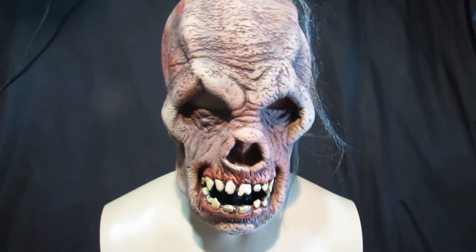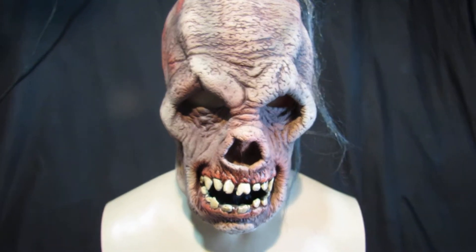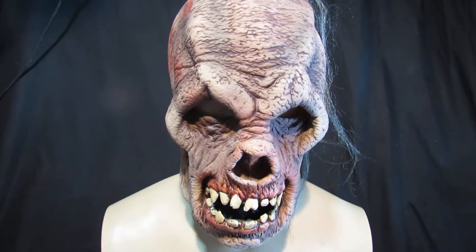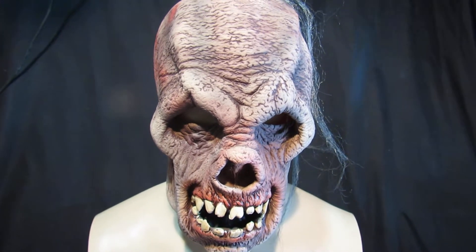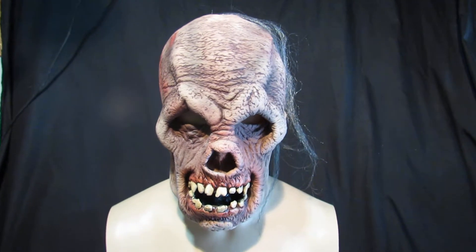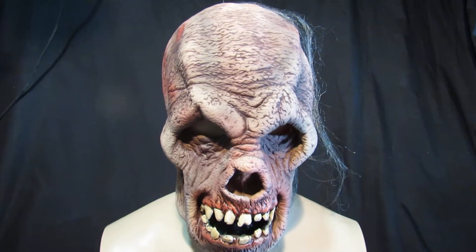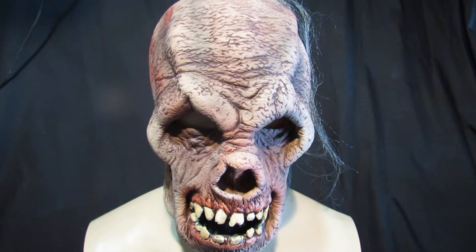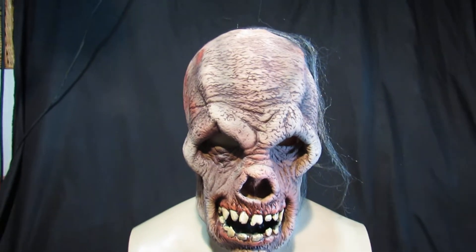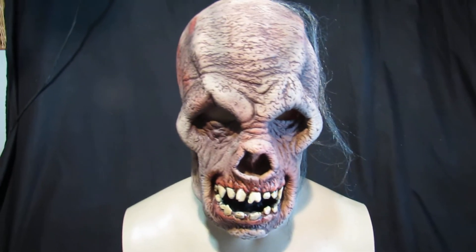So this is called Phantom Rock, available right here on eBay. This one is £39.99, available from Masks Direct — both eBay, Amazon, our own website, and you can also contact us through Facebook, so please take a look. We stock over 100 different masks, ideal for Halloween, so let us know if there's anything we can do for you. And this chap is Phantom Rock.